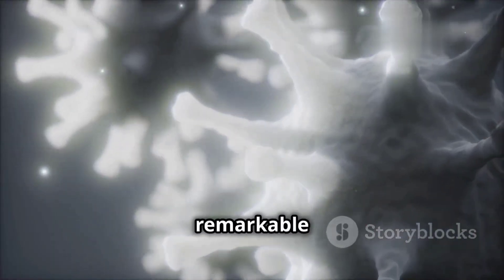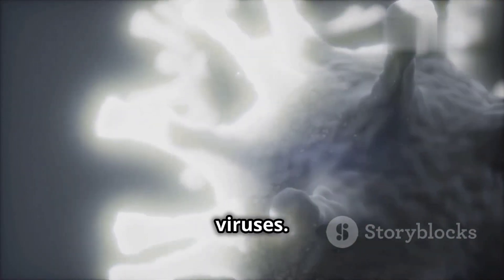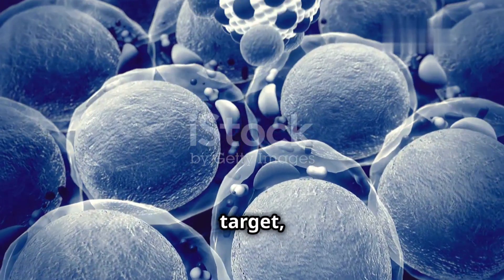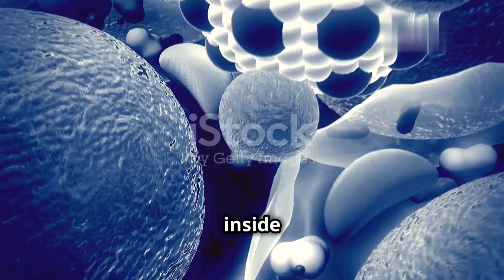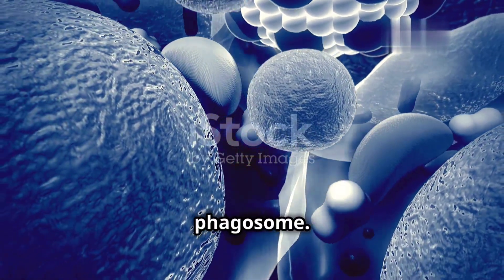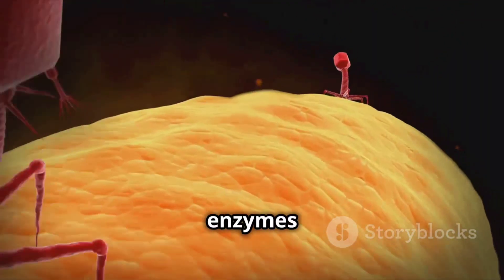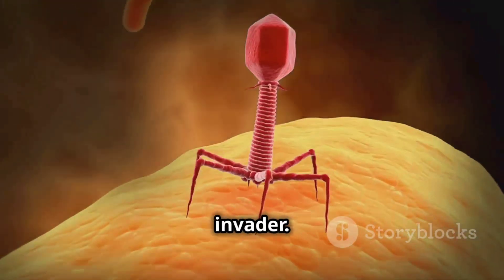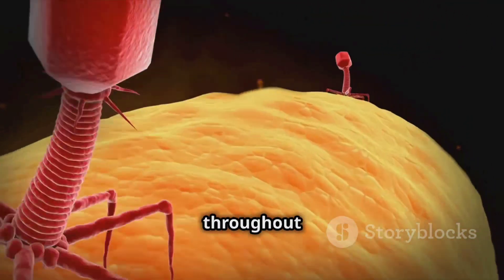These cells have a remarkable ability to identify foreign substances like bacteria and viruses. Once they encounter a target, they surround it with their cell membrane and engulf it, trapping it inside a compartment called a phagosome. Inside the phagosome, the phagocyte releases powerful enzymes that break down and destroy the invader. This process is essential for preventing the spread of infection throughout the body.